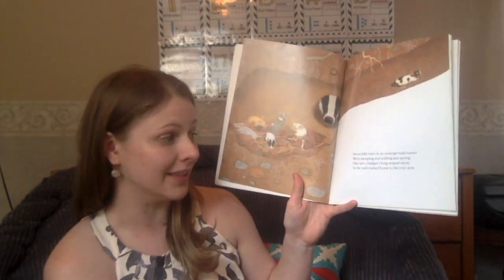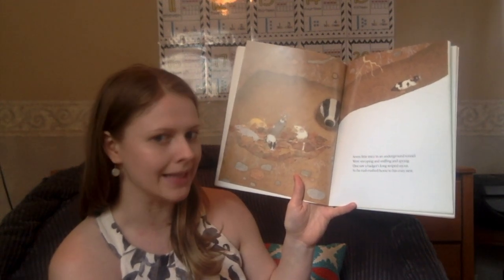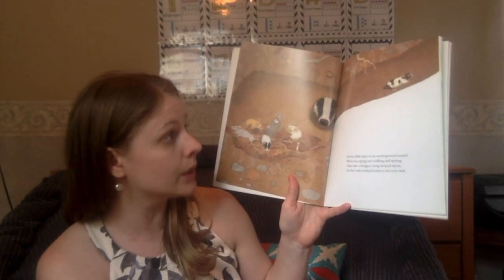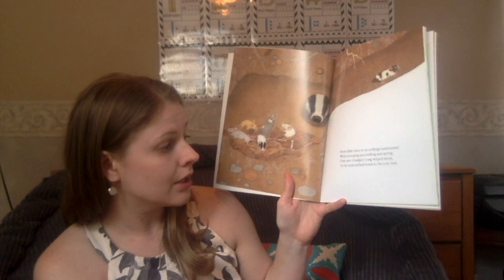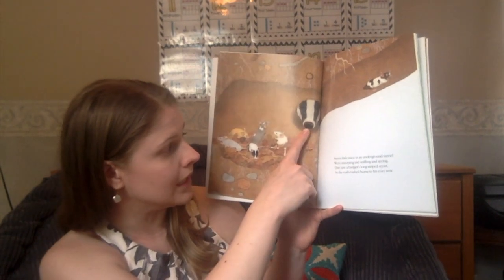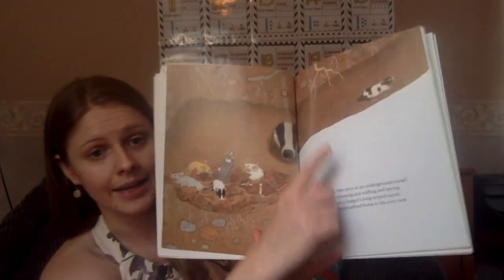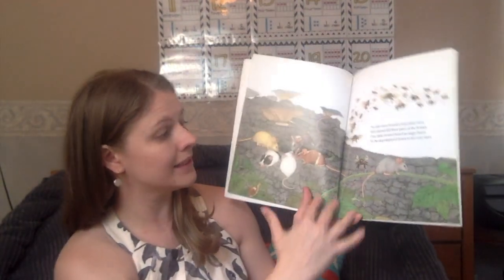Seven little mice in an underground tunnel were snooping and sniffing and spying. One saw a badger's long striped snout, so he rushed, rushed home to his cozy nest. Seven, take away one, is six.